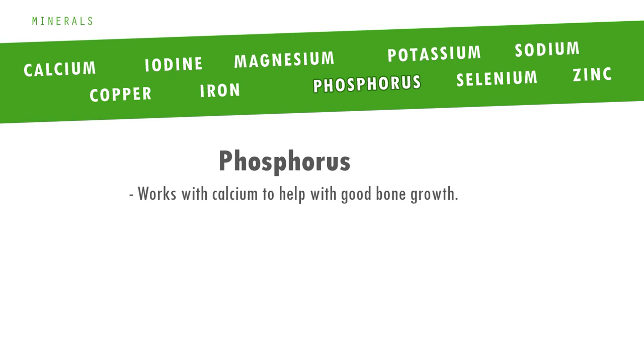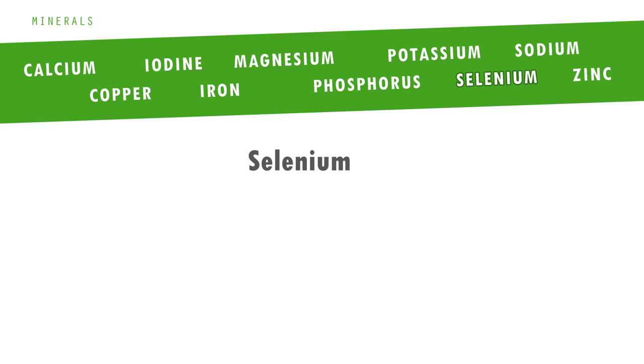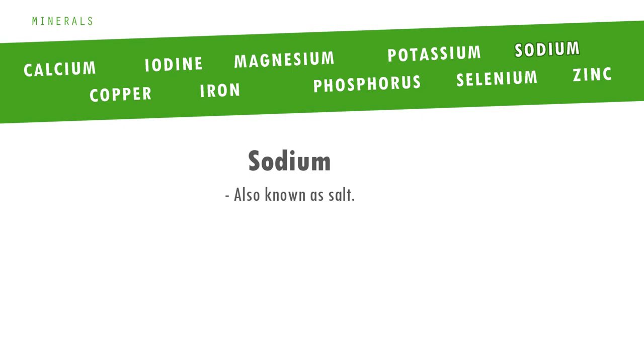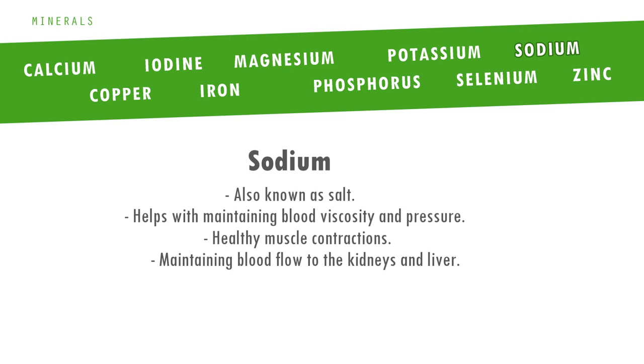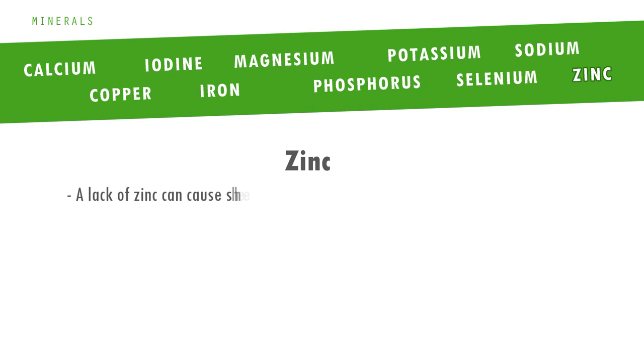Then we have phosphorus, which works with calcium to help with good bone growth. Potassium is essential for helping to build and maintain muscle health, blood and cellular health, and regulating the central nervous system. Then we have selenium, which mainly works to protect cell membranes and aids with cellular structure production and repair. Then there is sodium — reptiles do not need large amounts of this. Too much salt is not good, but it does help with maintaining blood viscosity and pressure, healthy muscle contractions and maintaining blood flow to the kidneys and liver. And finally, zinc: a lack of zinc can cause shedding problems, fatigue and poor bone growth. Zinc also aids in the correct assimilation and use of vitamin A.